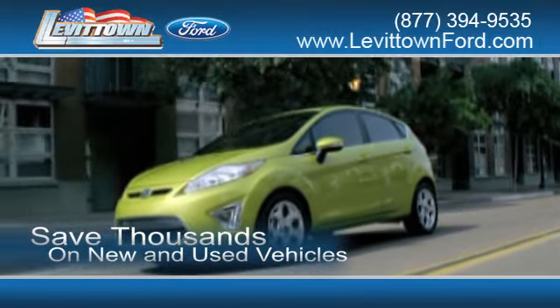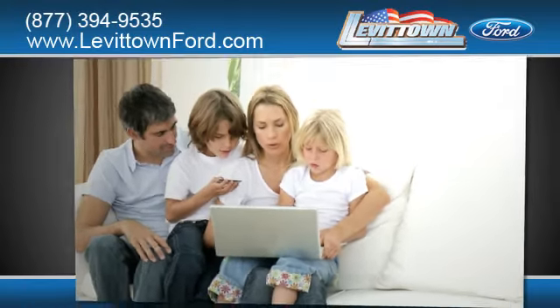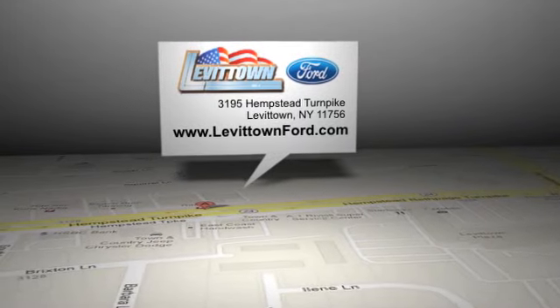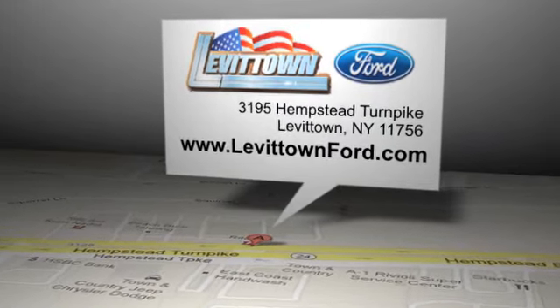Save thousands of dollars on new and used vehicles, and read more about the Levittown Ford dealership experience to see why we're the right dealership for you. Levittown Ford is located at 3195 Hempstead Turnpike in Levittown, New York.